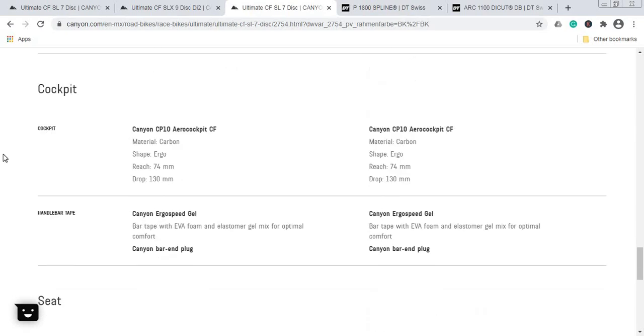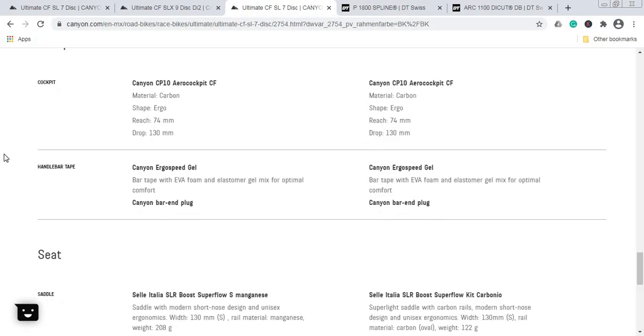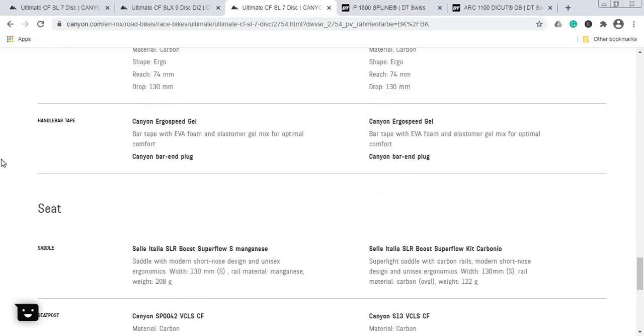When it comes to the cockpit, both bikes use the exact same Canyon Aero CP10 carbon fiber one-piece stem and handlebar. Just keep in mind that with a one-piece cockpit, fine-tuning adjustability is limited. The handlebar tape is also identical on both bikes: Canyon Ergo Speed Gel.